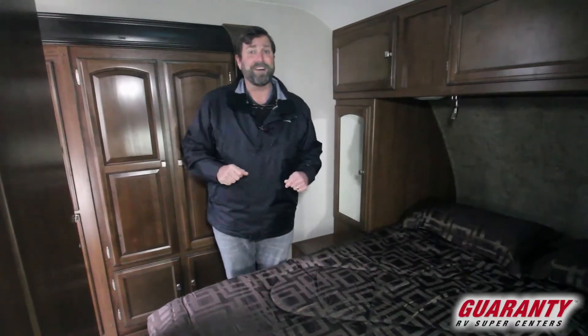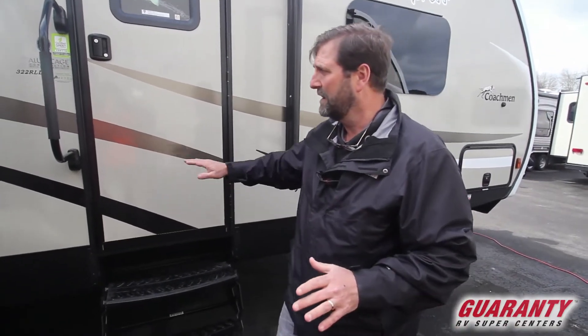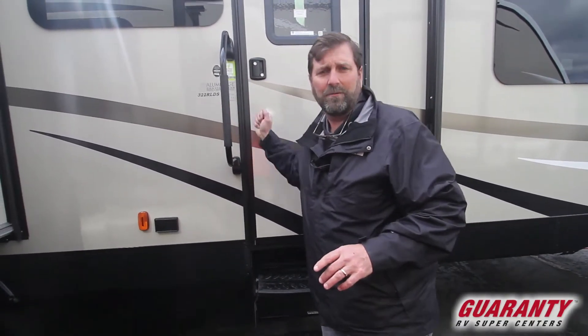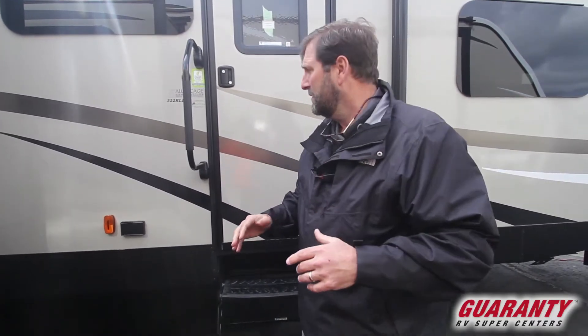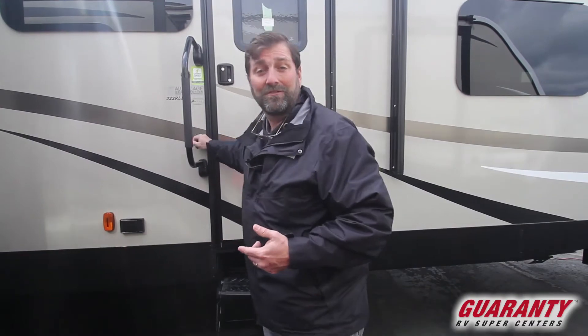Now let's walk around the outside of the trailer. This trailer is absolutely laden with all kinds of good technologies. One important thing is that it has an Azdel underlayment. Most fiberglass sidewalls are laminated together with a layer of wood as the bonding material — and you've probably seen trailers that start to delaminate because the wood separates. This really won't do that because the material here is a composite: it's waterproof and not biodegradable, so it's very, very strong.